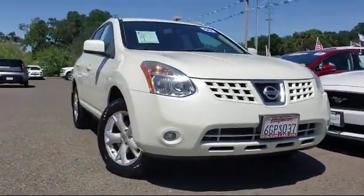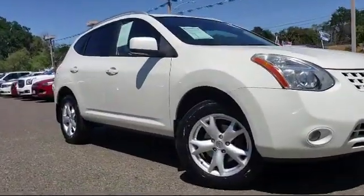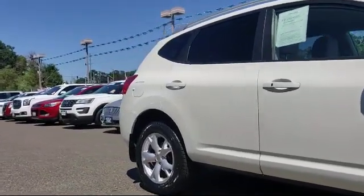It comes equipped with roof rack, keyless entry, tire pressure monitoring system, alloy wheels, air conditioning, and AM-FM CD audio system.